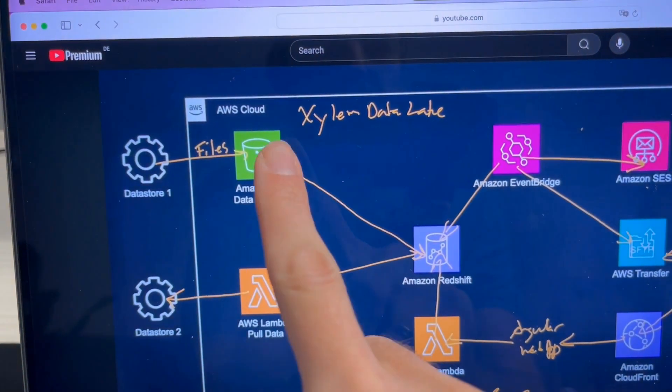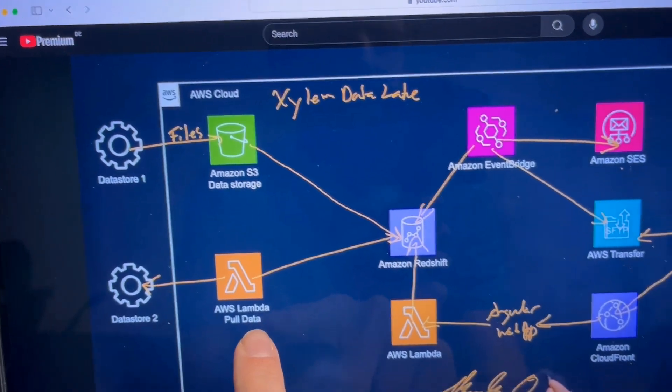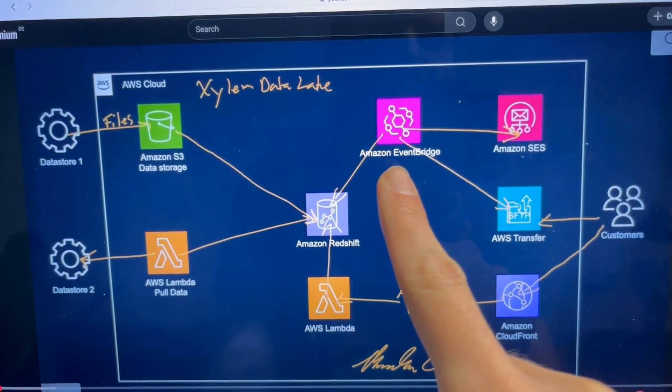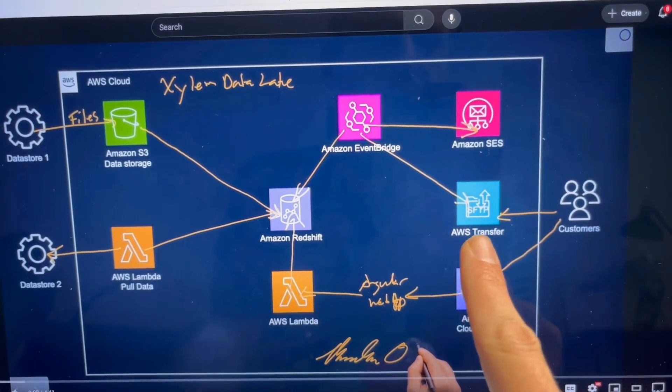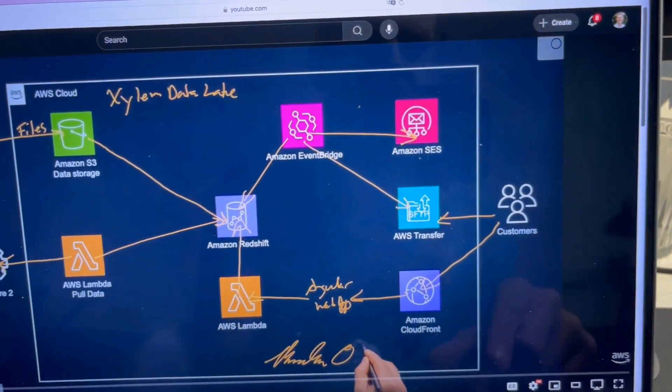Here they have data sources, then this area where the data gets dropped, a Lambda function that can pull, Redshift, Lambda. They have EventBridge for scheduling, they can send out emails and notifications, and they can transfer data with SFTP and CloudFront — all rights to the customers.